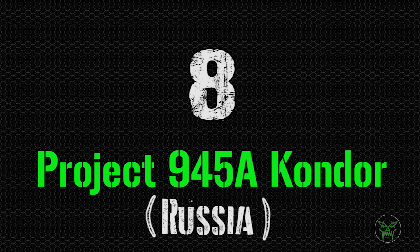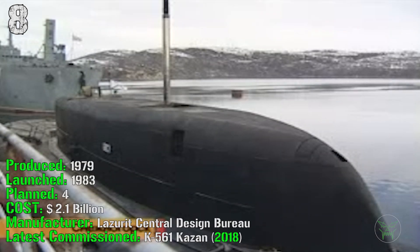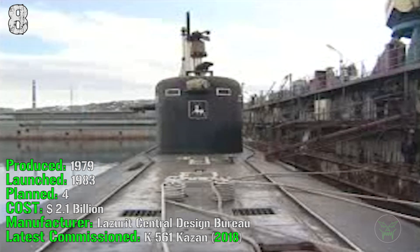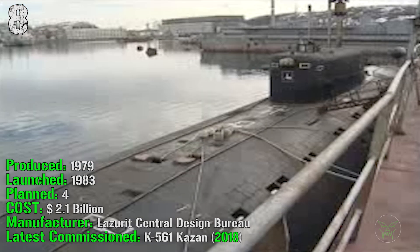At the 8th spot we have the Project 945 Condor from Russia. It's been produced from 1979 and launched in 1983. They planned 4 of them, it cost 2.1 billion dollars, and the latest one was commissioned in 2018.